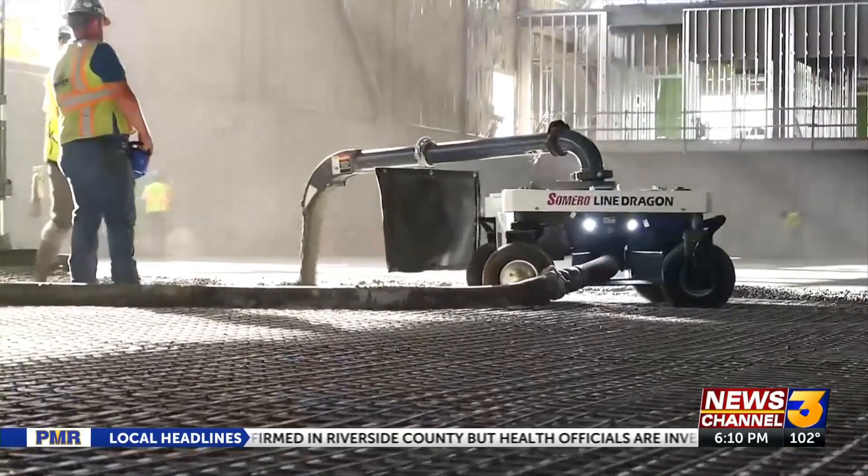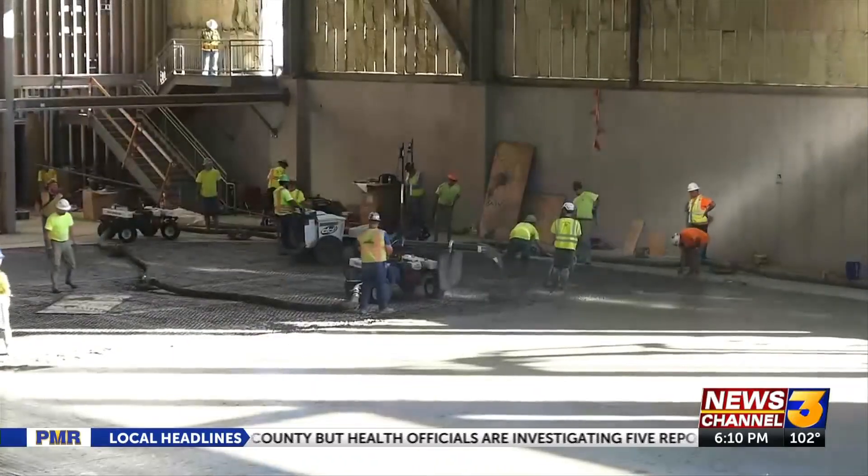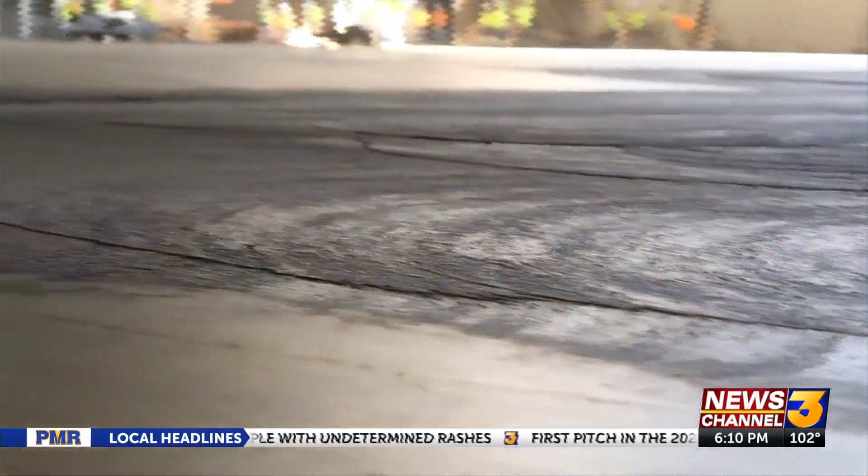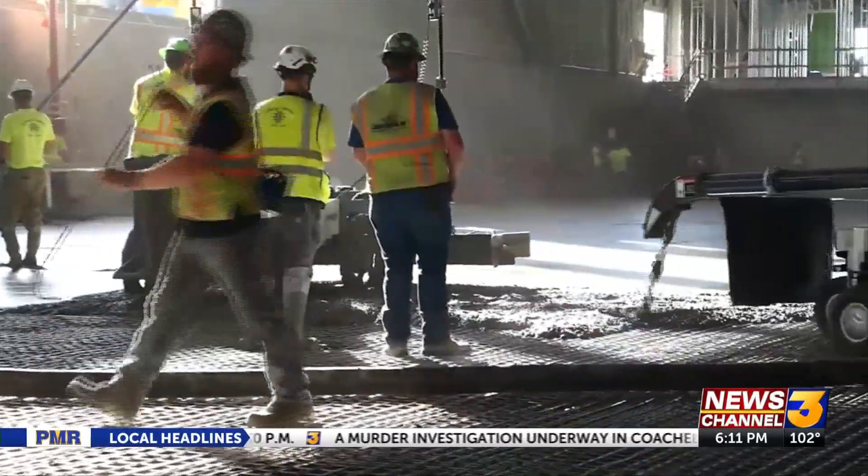It wasn't easy to finally get to this point — it has to be perfect in order to move on. The criteria for how flat that floor needs to be is really mandated by the AHL. So we've got to pour what's called a super flat floor. We'll survey that floor a little bit later just to make sure it's exactly where it needs to be, and then we'll start the curing process.